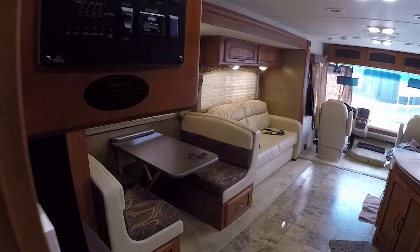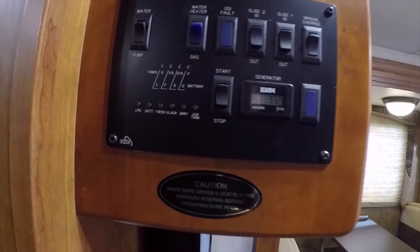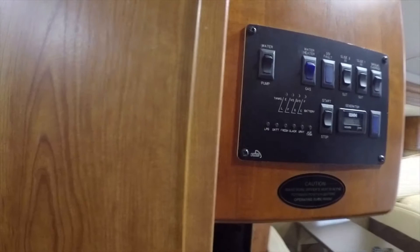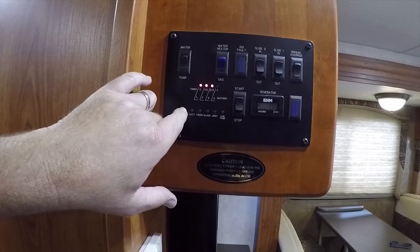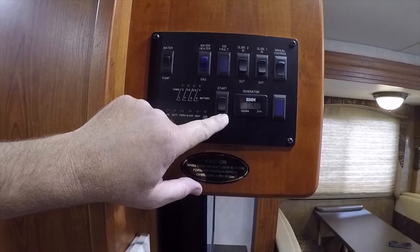Let's look at the control panel. This shows the hours on the generator — this RV is like brand new, only 93 hours on the generator. On the level controls you can check how full your tanks are: lots of propane right now, batteries are great, fresh water at half, black tank empty, gray tank empty, and auxiliary tank measurement.